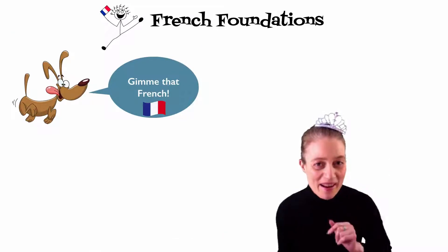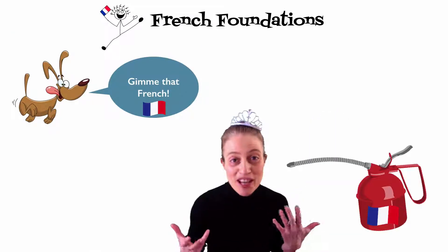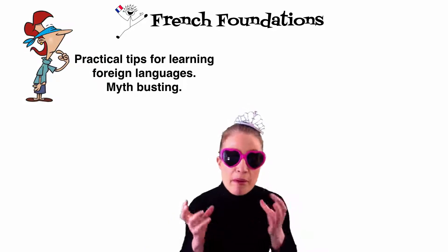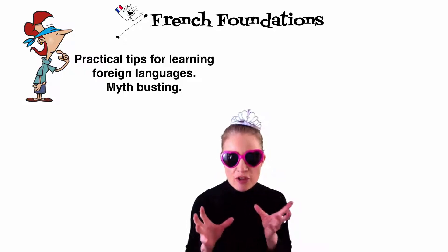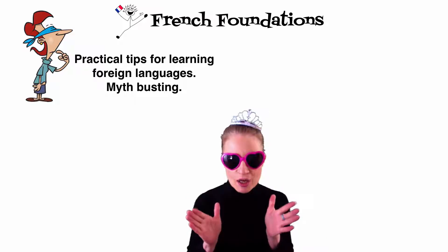Are you a keen beginner? Or perhaps you're just rusty and in need of some French lubrication. In this French Foundations course, we will have built some very firm foundations. You will have some very practical tips for learning foreign languages. That will mean we will start off with some myth-busting and changing your mindset about how to learn a language.